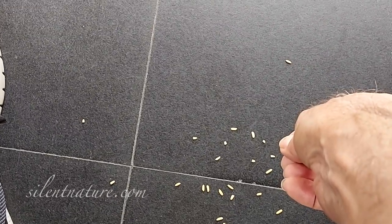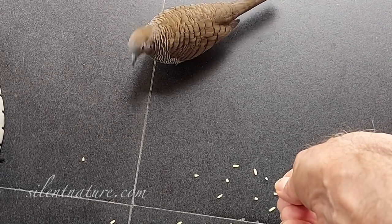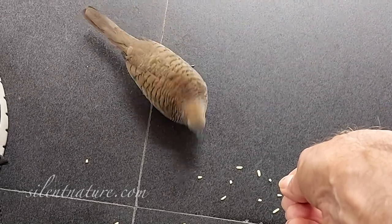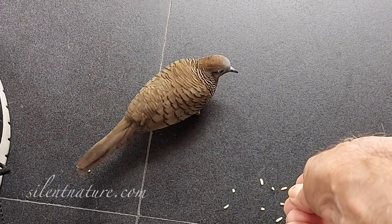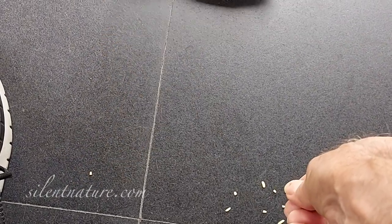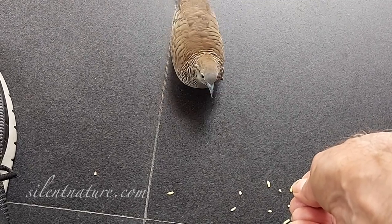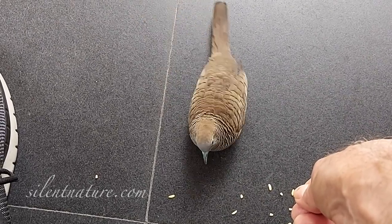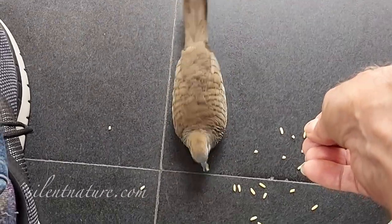Next, I began leaving my hand over the birds as they came in to eat. You can still see how she's afraid and flinches away. At first, my hand was about six inches above the birds. Over a period of days, I slowly lowered my hand until it was only about two inches above the birds.